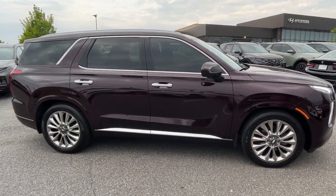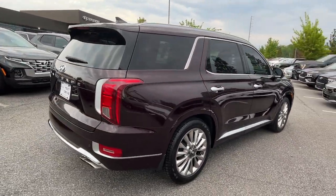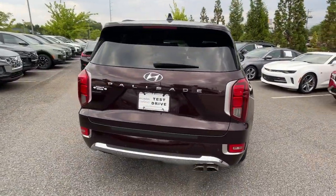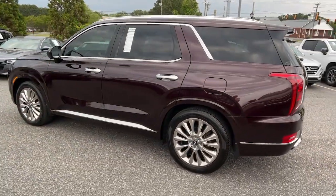Get acquainted with the 2020 Hyundai Palisade. This vehicle is an outstanding buy with fewer than 35,000 miles on the odometer. This boldly styled, highly capable Palisade is an outstanding value.